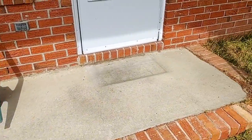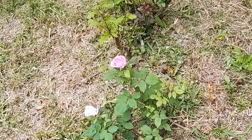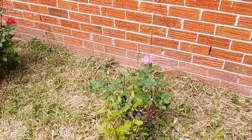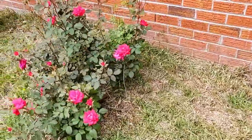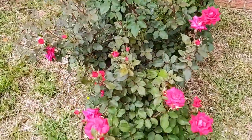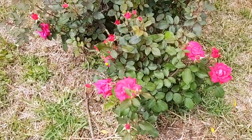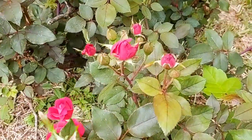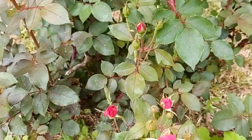Let me go show you the rose bushes — they're blooming too. I haven't hacked them back, but they're actually coming back. This one here is blooming quite nicely.